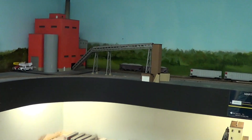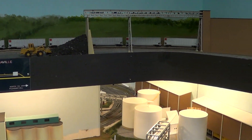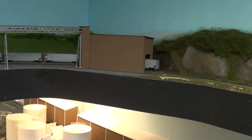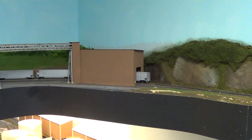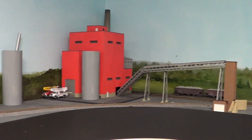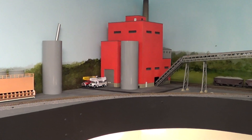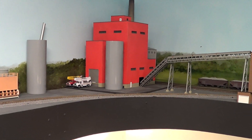The next part coming up — we're going to redo this area by extending and adding a foot onto the layout up here to give us track so that we can work the coal mine, the power plant, and delivering and picking up empties for the coal operation. The way it is now it really doesn't work out real well, so that's the next area which is going to get redone.